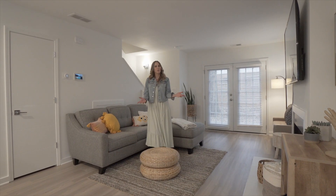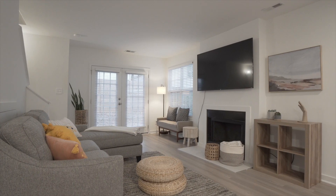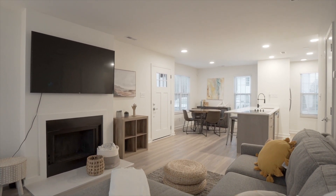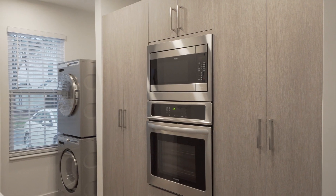This open floor plan features two bedrooms with two large private bathrooms. This modern style kitchen features ample cabinetry, white quartz counters, and stainless steel appliances.